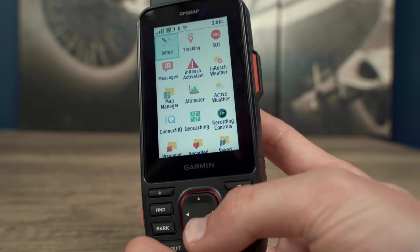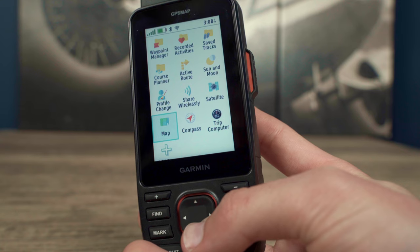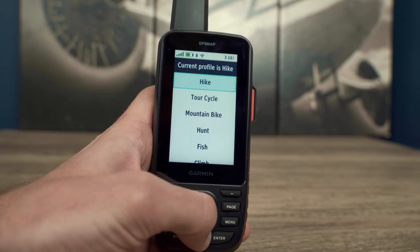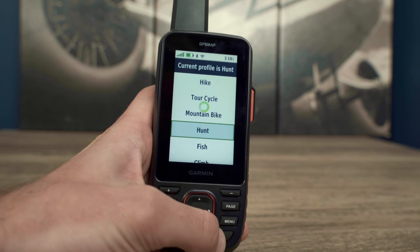Previous models had every available icon as default, causing an overwhelming menu experience. But by reducing the number of icons and giving you the ability to add pages with the GPSMAP67 series, you'll have a cleaner template from the start. There's even a profile change function, allowing you to track and customize data fields for different activities.